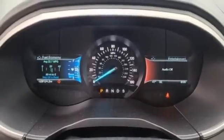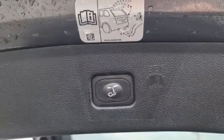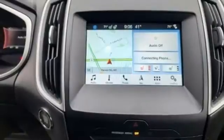AppLink, Sync External Memory Control, Active Grille Shutters, Bluetooth, and Automatic Transmission.